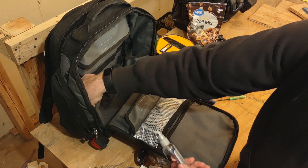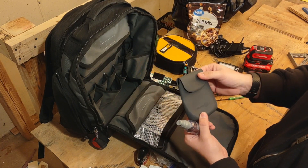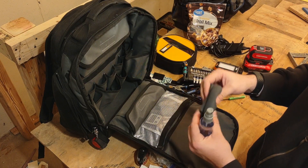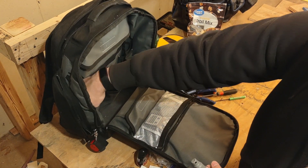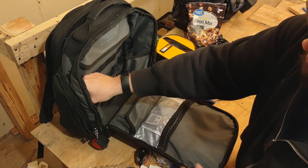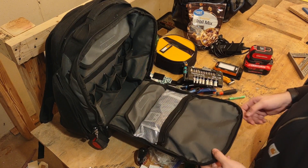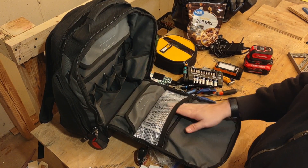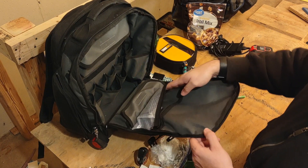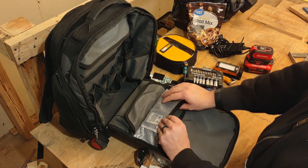I've got glasses cleaner in case I need to clean my glasses, and a spare charger for my AfterShokz bone-conducting headphones. They'll last all day on a charge, but when you're working multiple days in the field sometimes you forget to charge them — so having the spare charger means I can top them back up during the day.